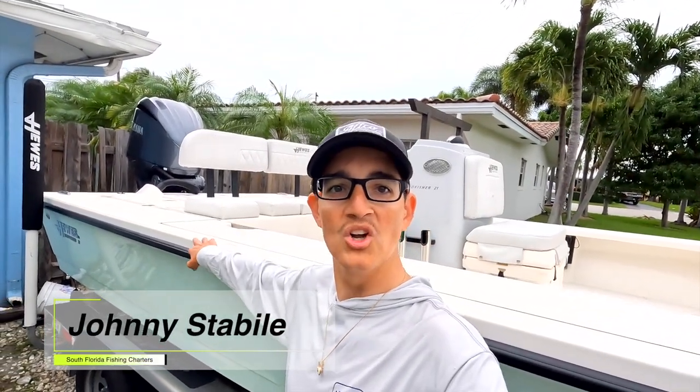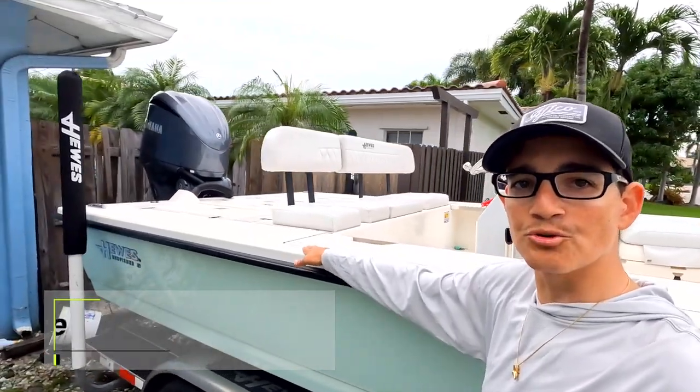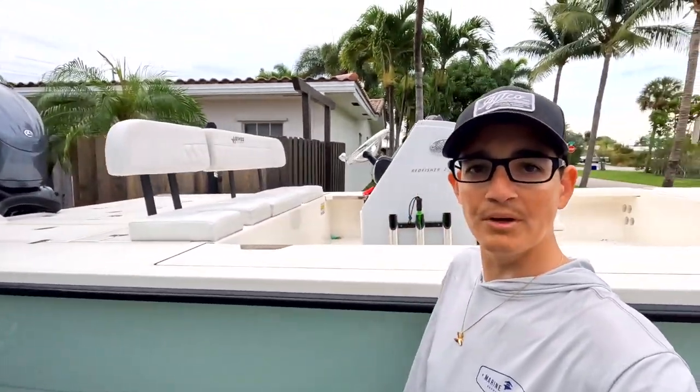What is going on everybody? Today I would like to walk you through my brand new 2023 Hughes Redfisher 21, powered by a 300 Yamaha. I hope you guys enjoy the video and leave me a comment down below — let me know what you guys think of the new sled.